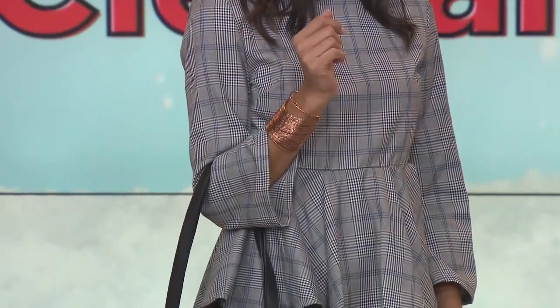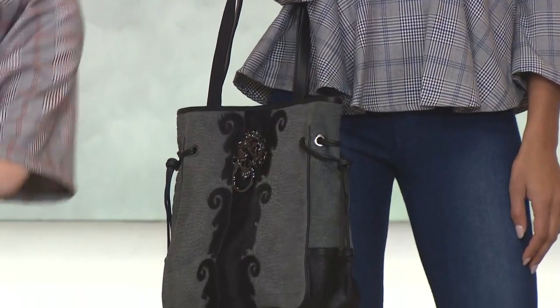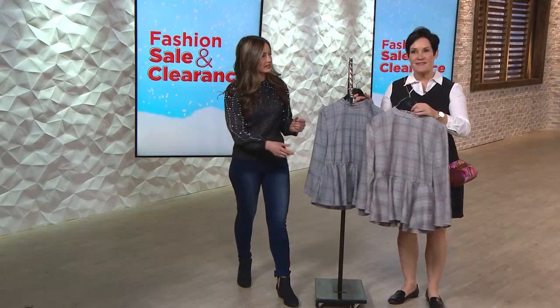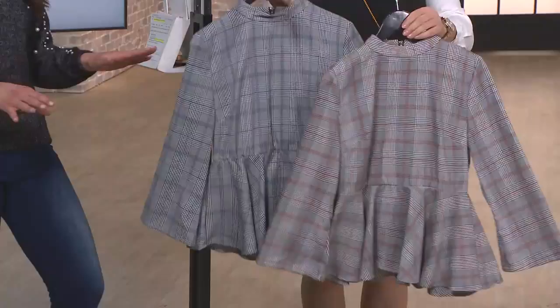What do you think about plaid? I love it. This is a Glenn plaid, so it's really timeless. It's iconic, but we're updating it in this really feminine, lady-like silhouette, giving you that peplum hemline. What that does — you can see on the ladies — it's nipping them in at the waistline, really cinching it. And then that peplum is just going to float over the hip area and create a fun hourglass silhouette.